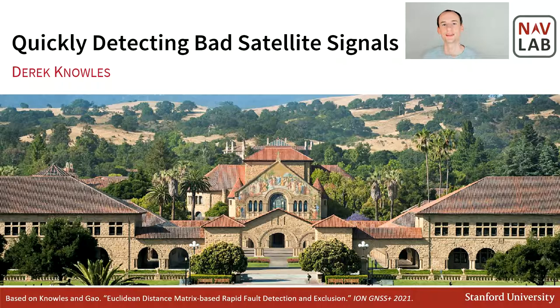Hi. My name is Derek Knowles and I am a PhD student under Professor Grace Gow in the Stanford Navigation and Autonomous Vehicles Laboratory. In this presentation, I will overview my past research on how to detect bad satellite signals without assuming that you have background in math or satellite navigation. I formally gave a version of this presentation at the Institute of Navigation Conference for Global Navigation Satellite Systems 2021, and links to that version and the accompanying paper are included in the description of this video.